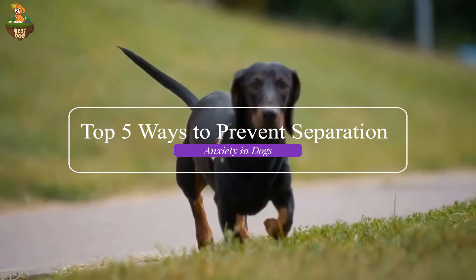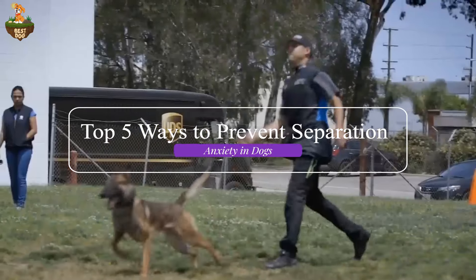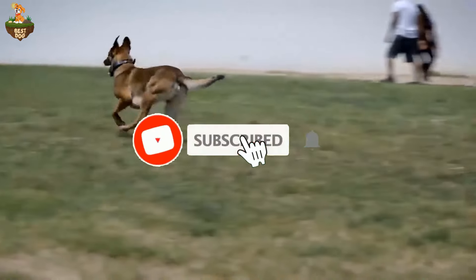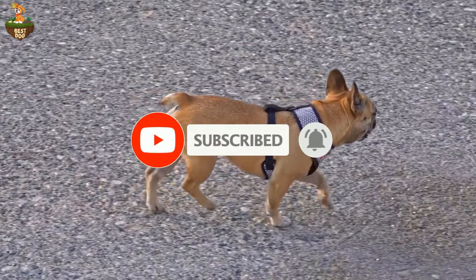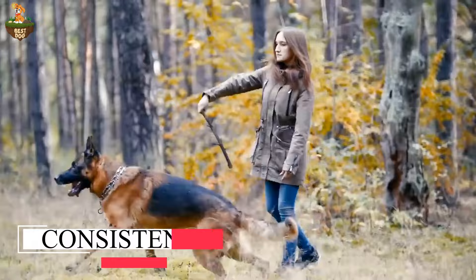Let's dive in. But before we get started, be sure to subscribe to our channel and ring the bell to get notified about our latest videos. Number one on our list is establishing a consistent routine.